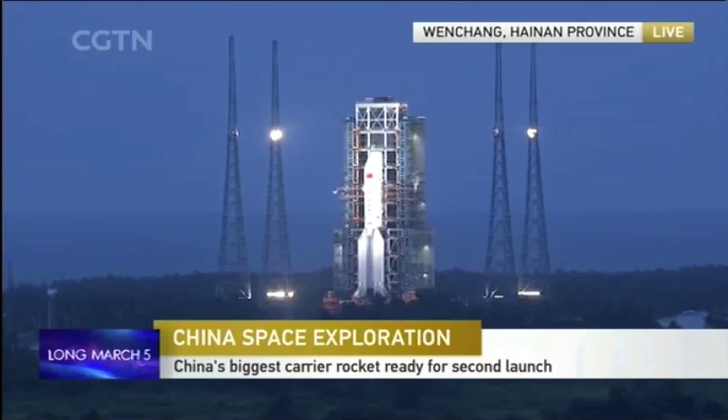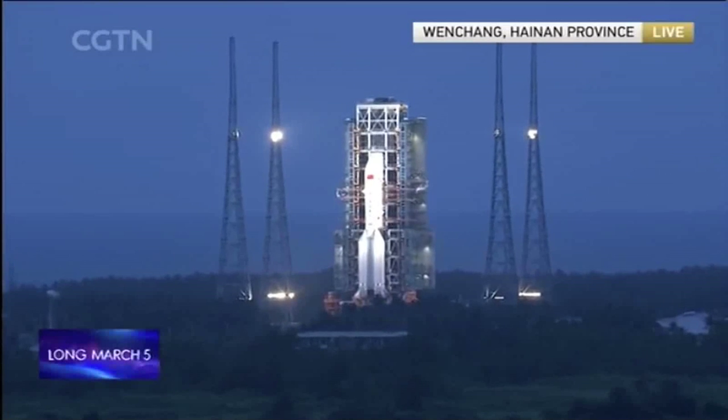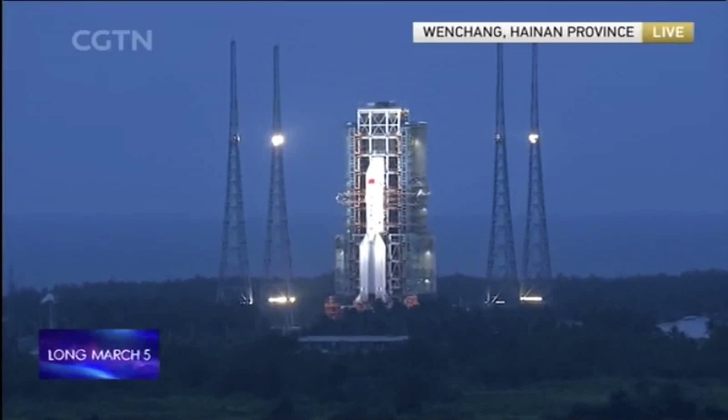20 seconds countdown. The Long March 5 will fly about 1,800 seconds. Nine, eight, seven, six, five, four, three, two, one — ignition.